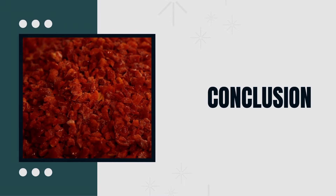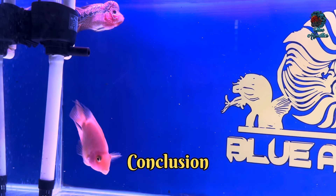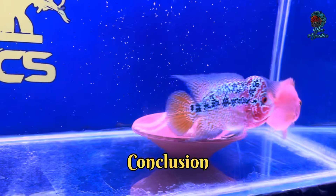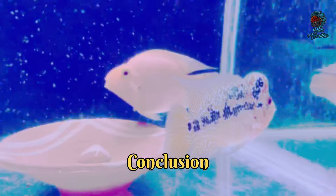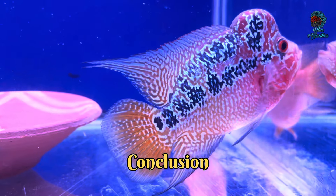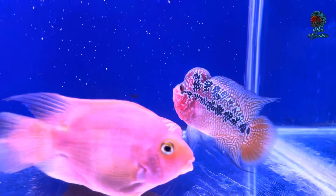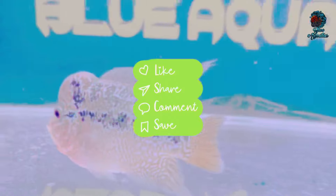In conclusion, feeding live food to your flowerhorn fish can offer significant benefits but also comes with risks. By following safe practices and balancing live food with other dietary options, you can provide a nutritious and varied diet for your fish. Remember, every flowerhorn is unique, so observe your fish and adjust their diet to meet their specific needs. Thank you for watching. If you found this video helpful, please like, share, and subscribe for more fish care tips and advice. See you next time.